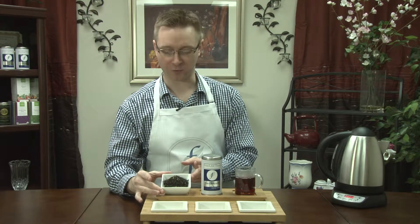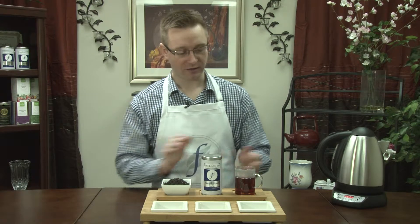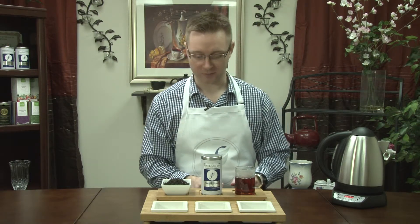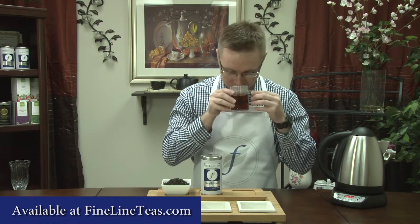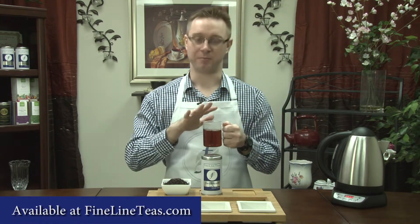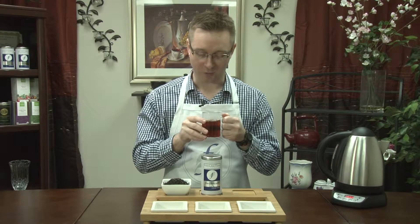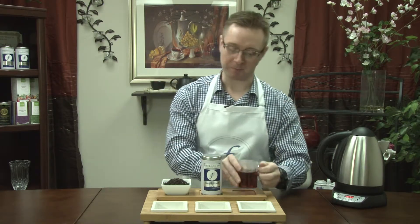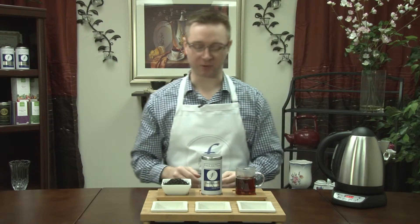It's a beautiful black Sri Lankan tea. The brew is a nice bold brown tone. That nice minty peppermint aroma translates over the tea, and it's a nice tea to drink.